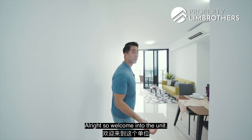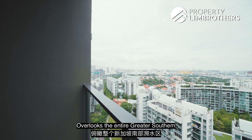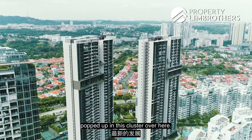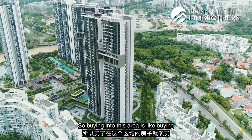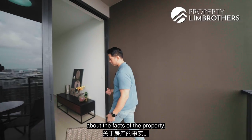Welcome into the unit. Before we begin the home tour, I just want to show you the unblocked views through the balcony — it overlooks the entire Greater Southern Waterfront as well as the West Coast area. This is the newest development that popped up in this cluster, so buying into this area is like buying into an area of good growth potential.